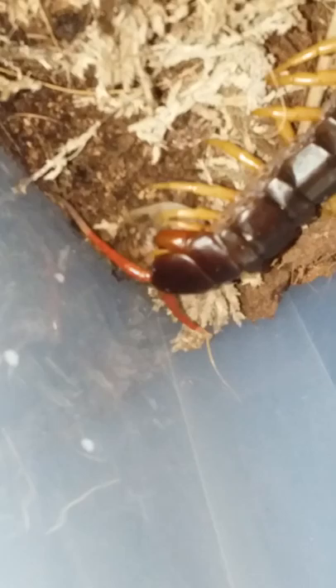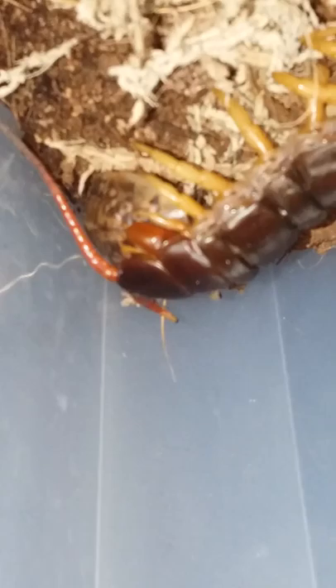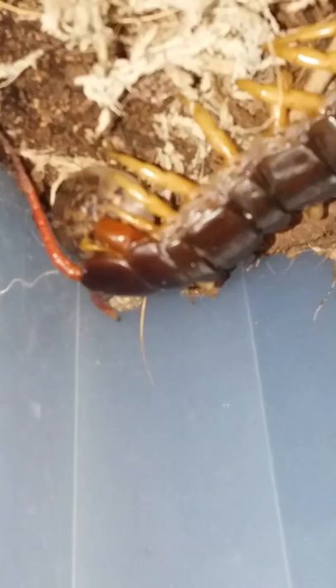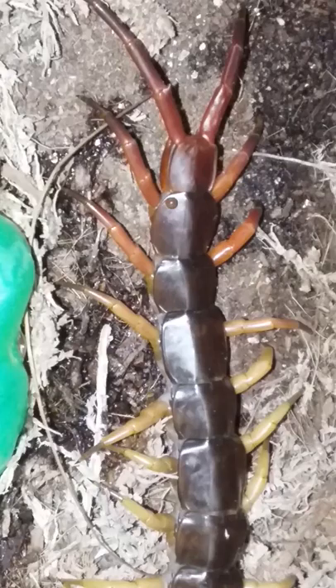I wish I could show what I'm seeing. It kind of looks like it's cleaning the shell of the dubia roach — it's not eating it. It doesn't look like it's eating it; it looks like it's making it nice and shiny or something.